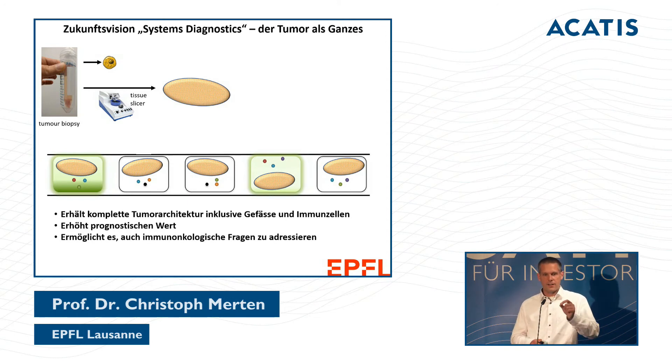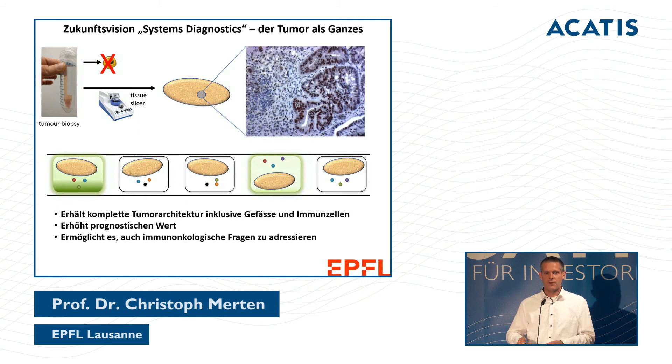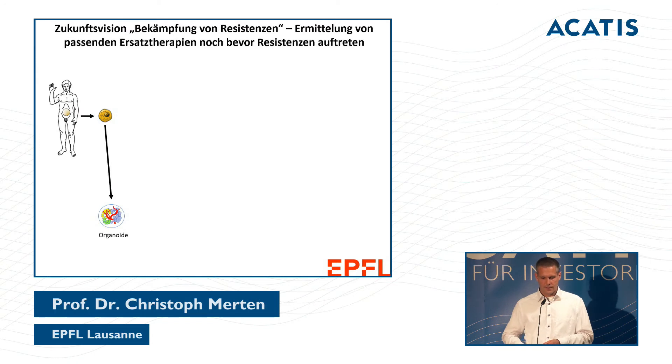In system diagnostics, we screen tumor tissue — not just a suspension of tumor cells, but actual tissue where the tumor architecture remains intact. You can see the vessels, immune cells, and so on. We can then carry out the same tests as before on this intact tissue.